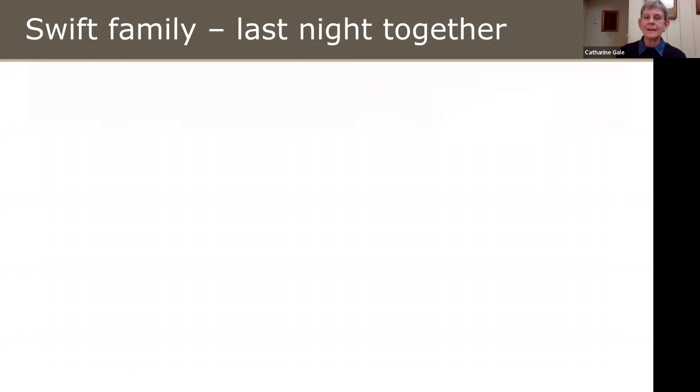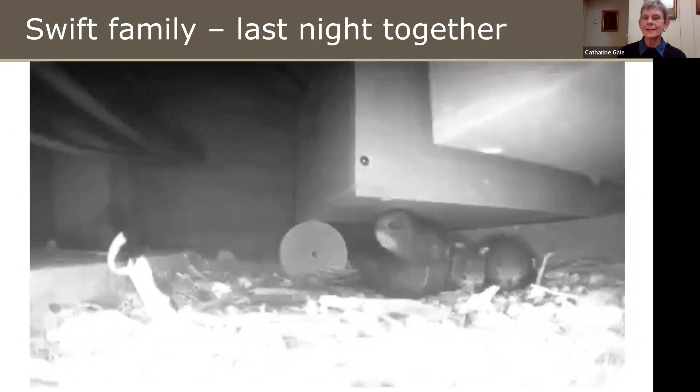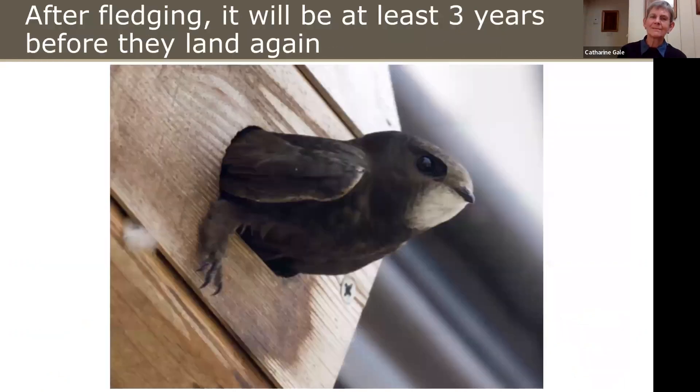One last video was going to show a Swift family the night before they all set off on their separate ways — a parent and two chicks. One of the endearing things about Swifts is that when in the nest together they cuddle a lot, snuggling down before sleep and preening each other's heads like little kisses. Here's a Swift chick actually fledging — you can tell it's a chick partly because of its very white chin, so the parents can see them in the dark and know where to aim the food, and also a white tip to its wings. All their feathers when young are edged in white, which gradually wears off. Once they leave the nest, it'll be at least three years before they land again.